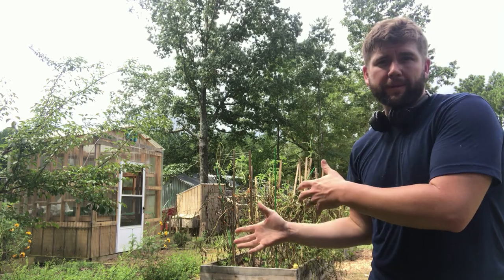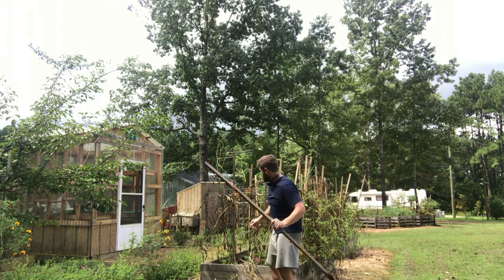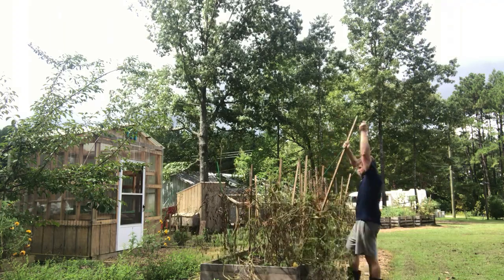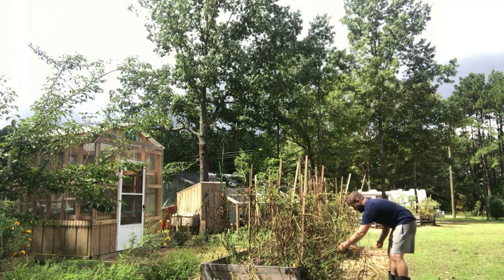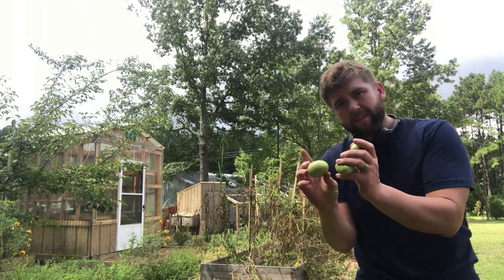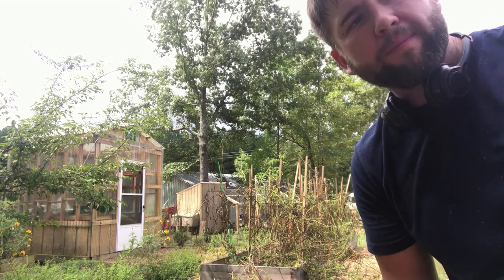We have four green tomatoes left. What we'll do is go ahead and have those as fried green tomatoes — we hate to waste them and we don't want to give those to the chickens.